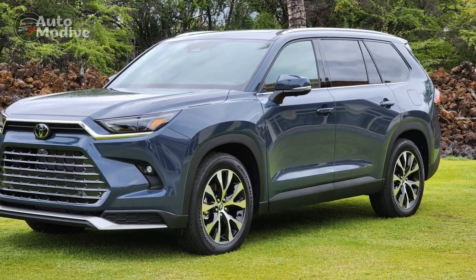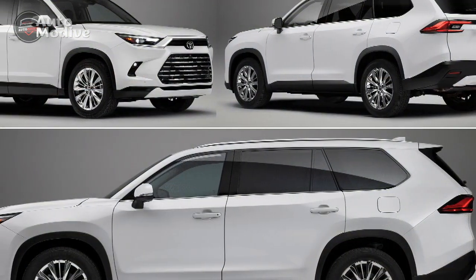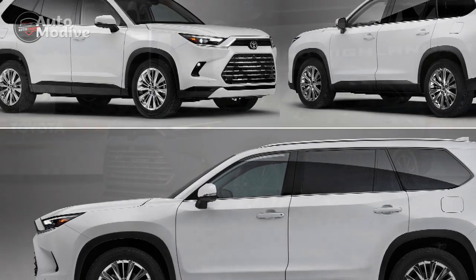6. Bold exterior design: The SUV's bold and sleek exterior design sets it apart on the road, with striking LED lighting and aerodynamic features that contribute to its overall appeal.